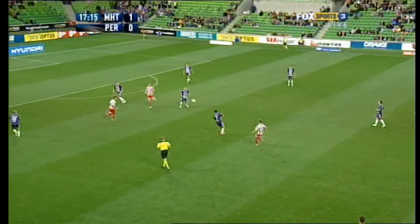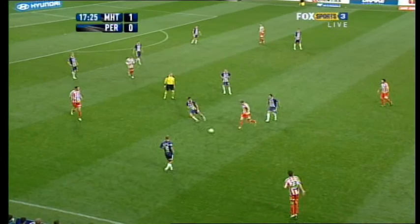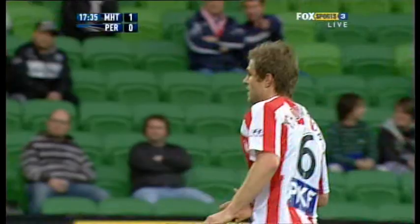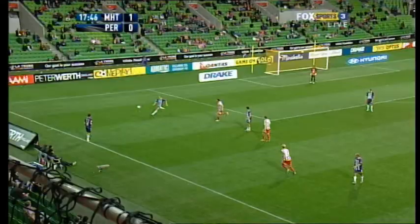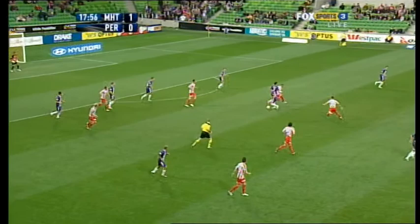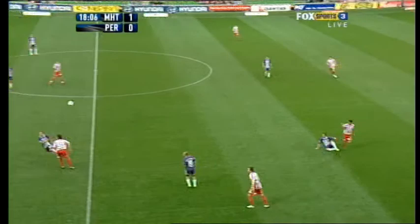Thompson. Away by Coyne, only as far as Shroy. That was a rather ambitious attempt by Nick Kelmar — he's given it the shin. Never there to hit, was it?